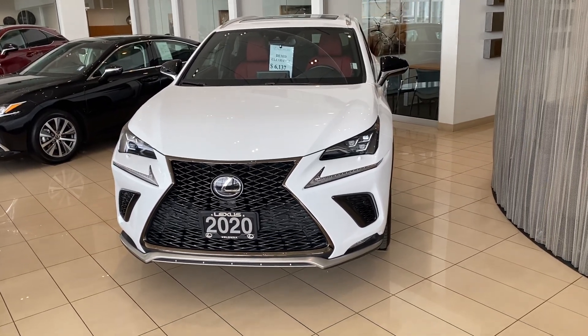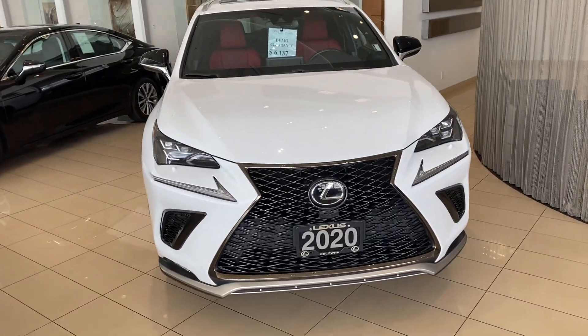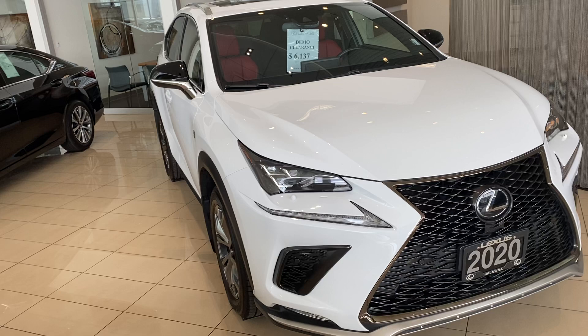Hi there, Billy from Lexus of Kelowna here. Just taking a minute to shoot a video of our 2020 Lexus NX 300 F Sport 2 that we have here.